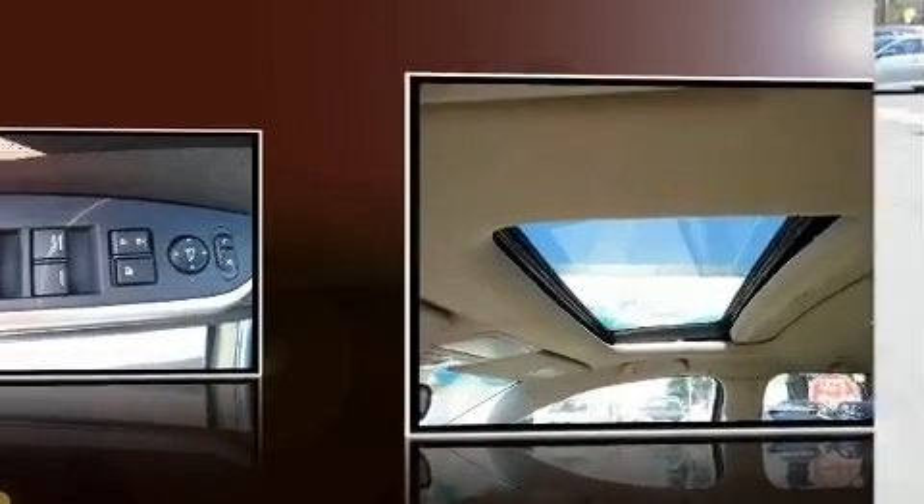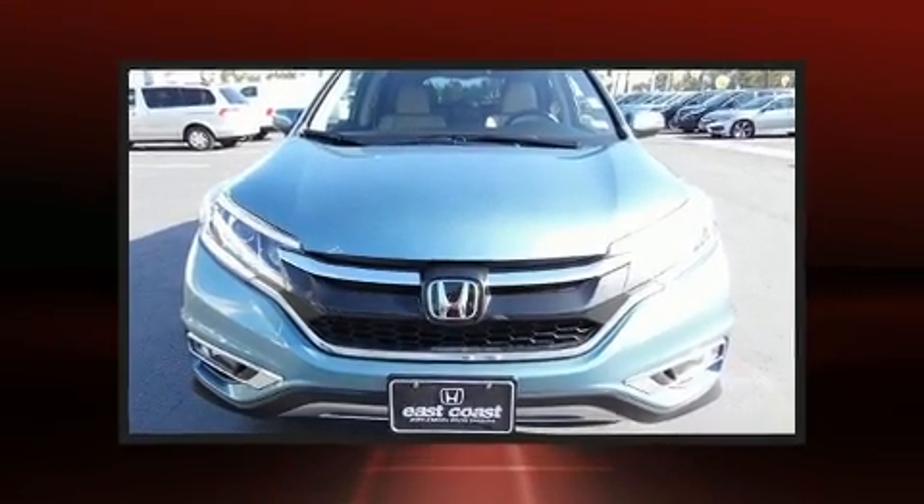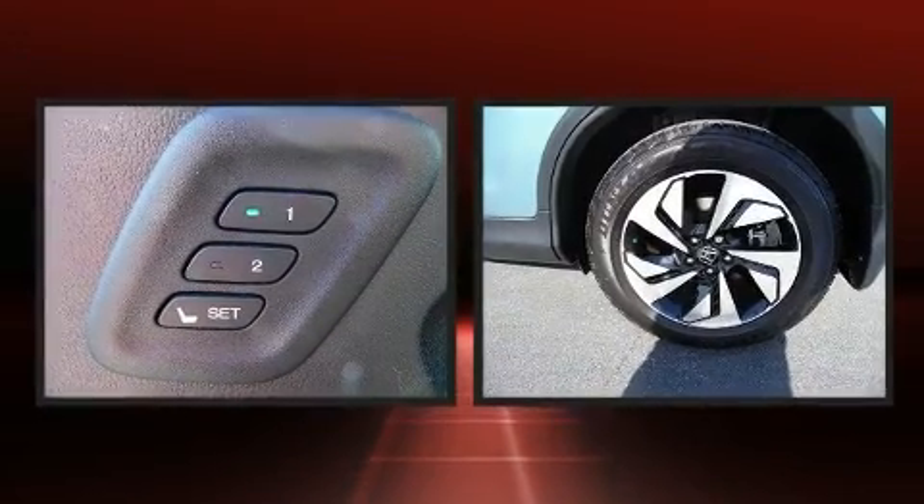Top features include front fog lights, a trip computer, a power rear cargo door, and remote keyless entry.